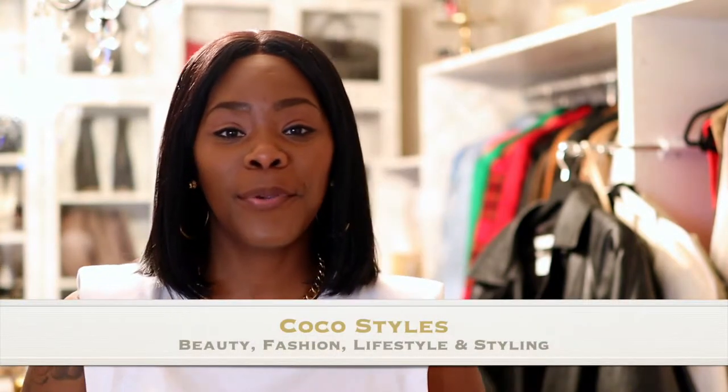Welcome back to my channel guys, it's your girl Coco Styles. On this channel we talk about beauty, fashion, lifestyle, and styling. In today's video I'm going to show you guys what's new in my wardrobe.